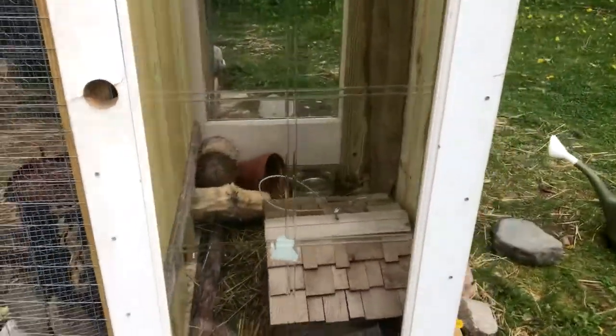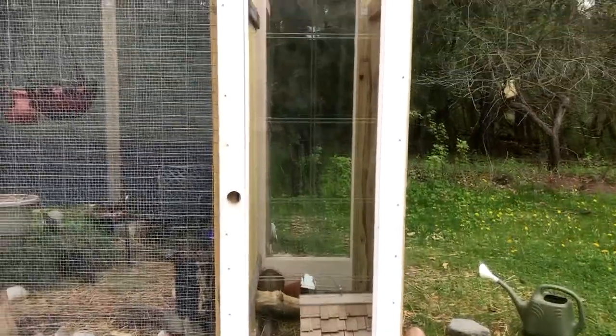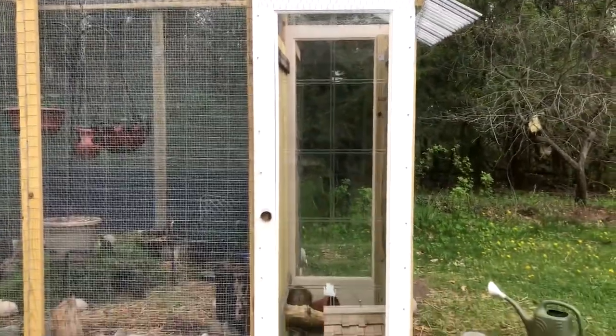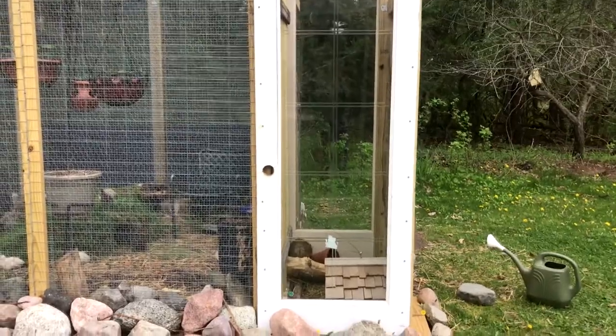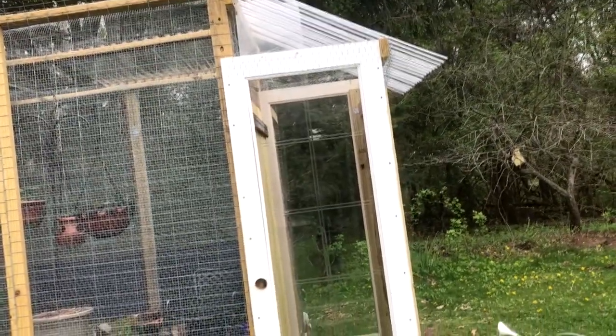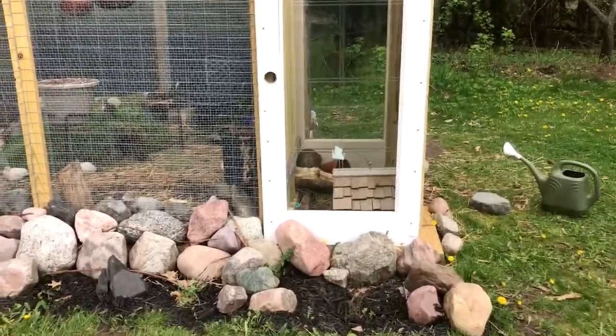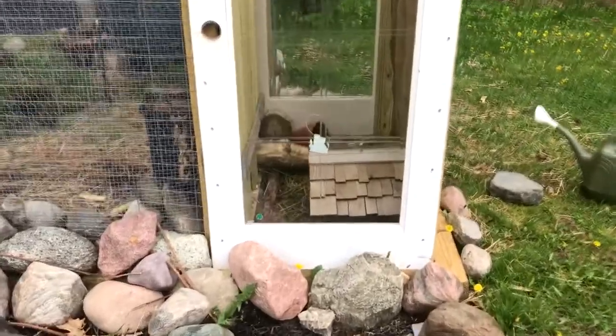There are six of them, jumbo coturnix quails. This is their covered hutch area. It's made of old interior doors — two old interior doors I got from the ReStore for about $15 a piece. They're great because they let in a lot of sunlight, so I can see in there and check if they need more water or anything like that.